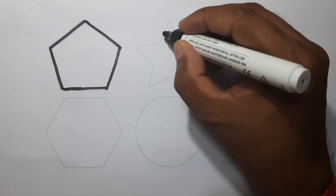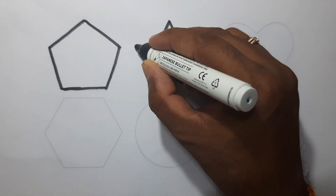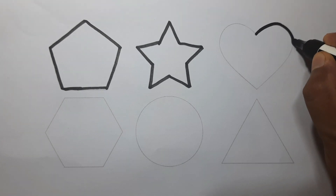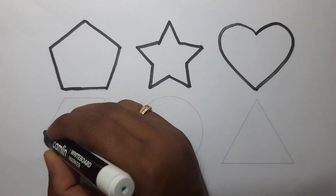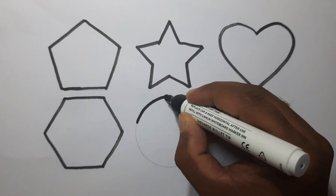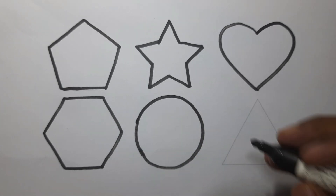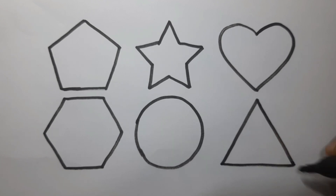This is pentagon. This is star. This is heart. This is hexagon. This is circle. This is triangle. Let's learn some colors.